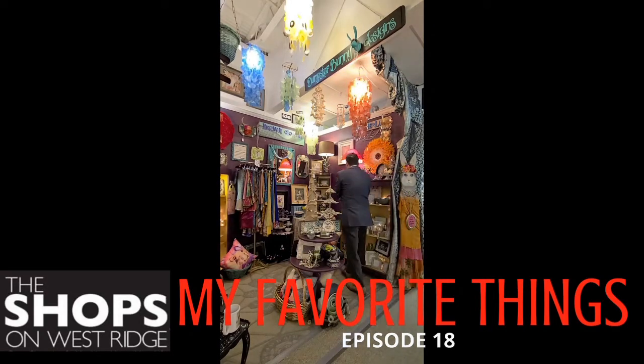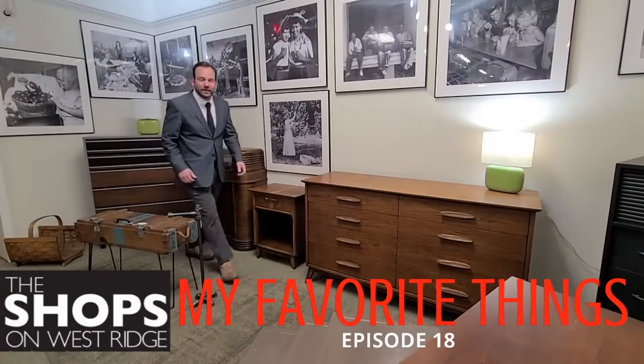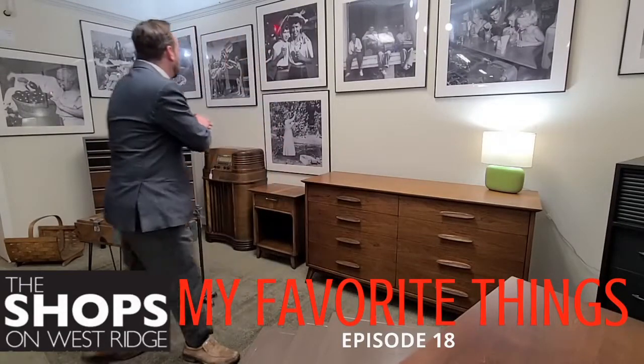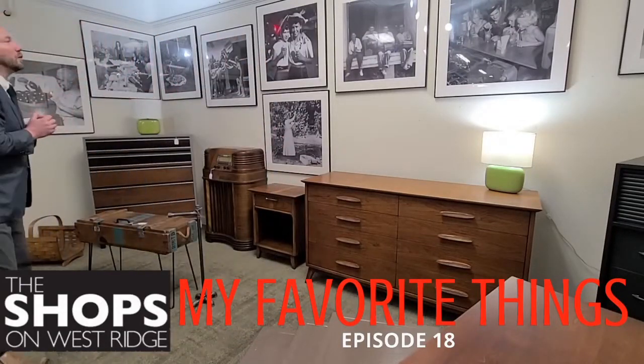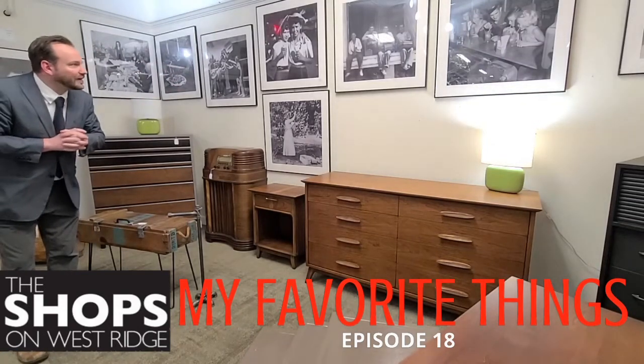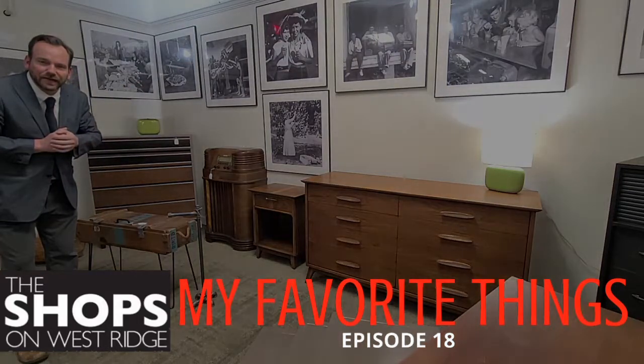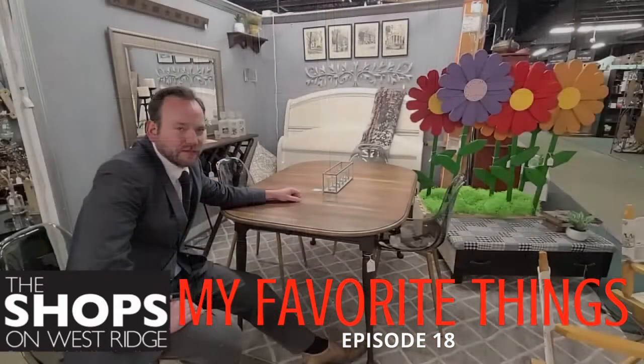Springtime flowers on top, $31, down at Dumpster Bunny Designs. My favorite things. Hey, Nyle here, back with more of my favorite things. We're in shop 608 and we're talking about the new wall hangings — classy, great frames, anyone? $60. My favorite things.